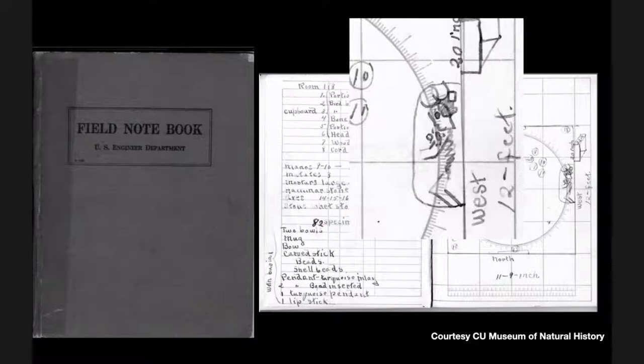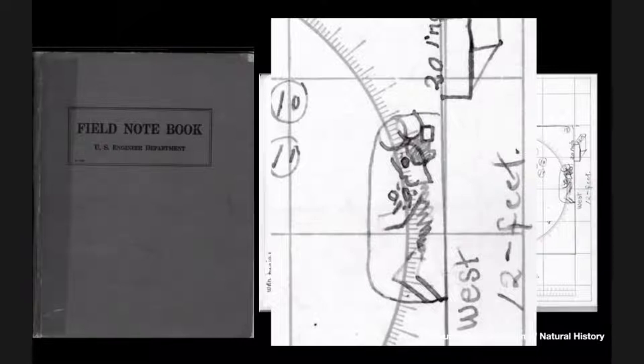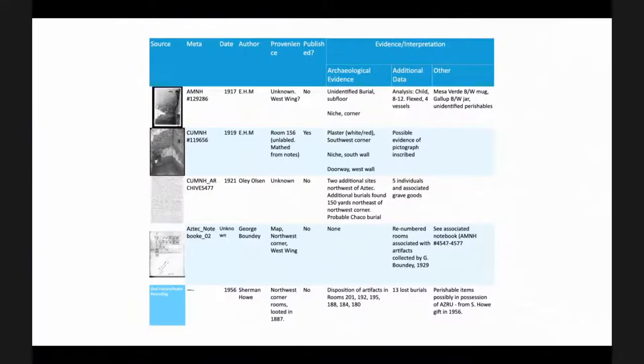Here's an example of a burial that was described in a back room that has long since disappeared, but we know the information because a National Park Service employee wrote it down.